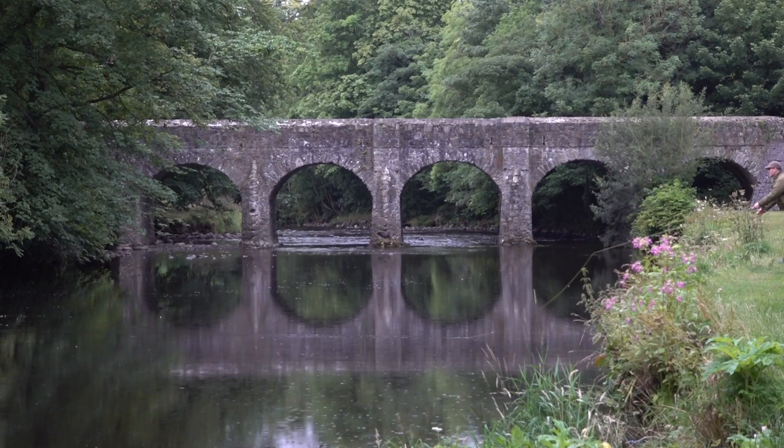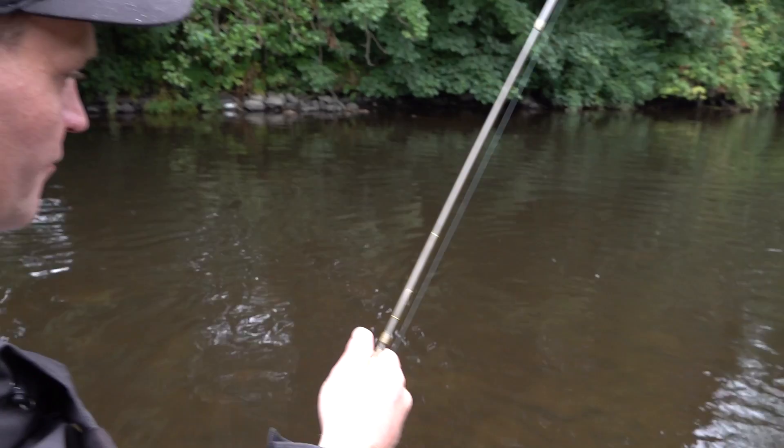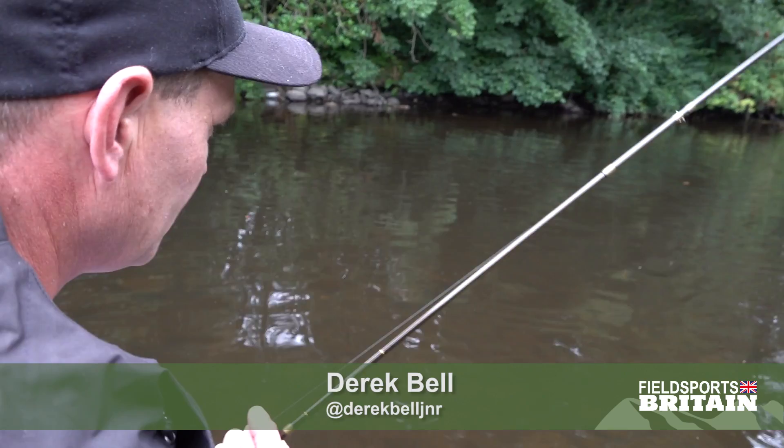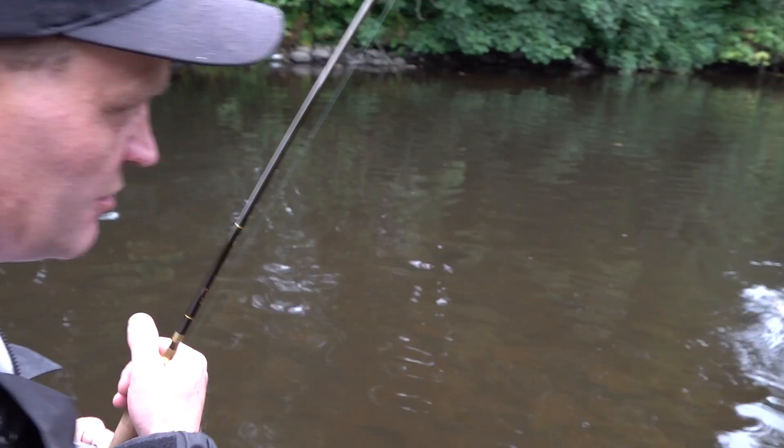This is Six Mile Water running through Antrim into Loch Neagh, and running up it a dollohan — the trout that is a bit like a sea trout, really. It's a Northern Irish freshwater version of a sea trout. This fish lived in the river probably at one stage, and then when it was about seven, eight, nine inches long, it probably dropped back into the loch, fed, and came back into the river to spawn again.